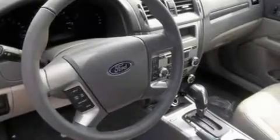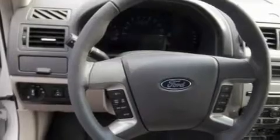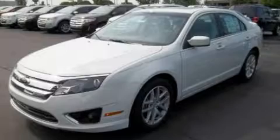With an EPA estimated rating of 33 miles per gallon on the highway, this automobile is clearly a fuel-efficient choice. This automobile won't last long at this price — call and arrange a test drive now.